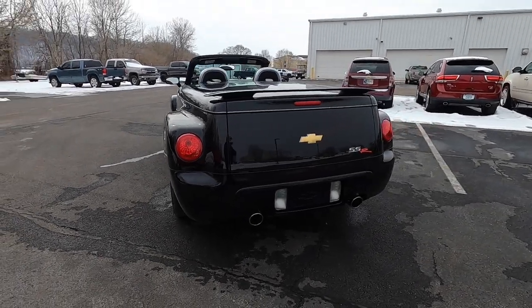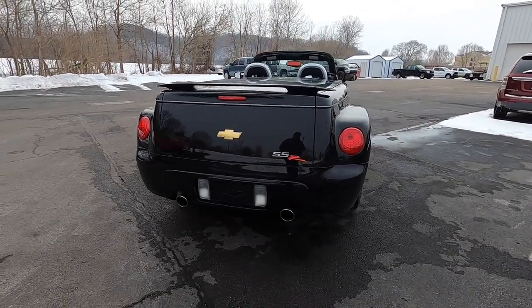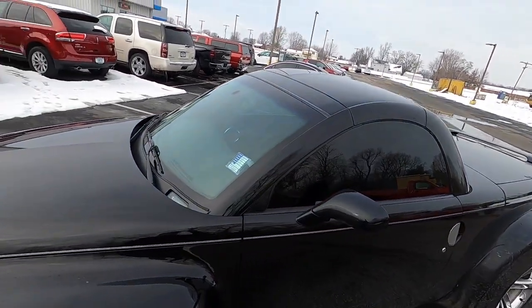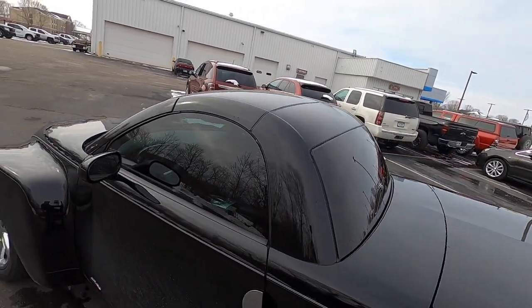According to then-Chevrolet manager Brent Dewar, no other manufacturer has a vehicle like the SSR. "We've combined the heritage of the 1947 to 1953 advanced design pickups with the latest in product and manufacturing technology to enhance the Chevrolet brand."